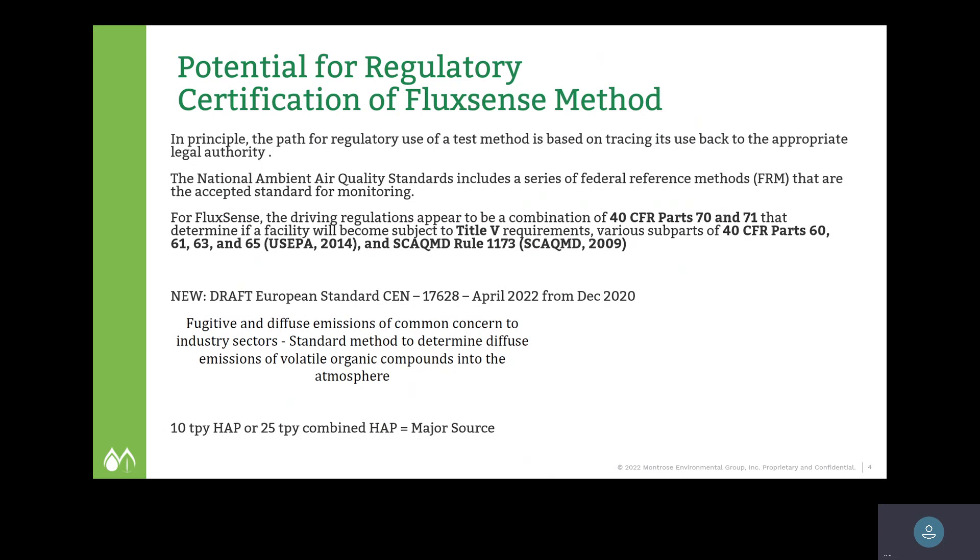In Europe this technology has been accepted in draft form, and a new European standard has been published as CEN 17628, released in April 2022. The title is Fugitive Diffused Emissions of Common Concern to Industry Sectors — Standard Methods to Determine Diffuse Emissions of All Organic Compounds into the Atmosphere. This is essentially a guidebook for using this technology to reduce uncertainty down to levels acceptable by regulatory authorities. However, just because you're looking at uncertainty does not mean you're looking at bias — uncertainty and bias are two different things.